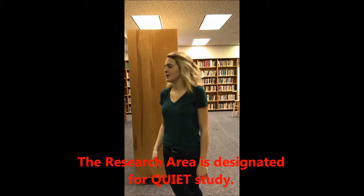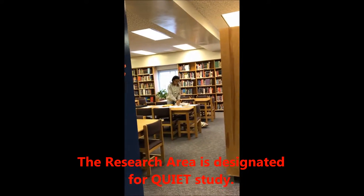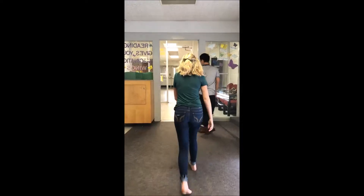Over here we have the reference section. Most people come here for quiet time or study time before first period or in between classes. Some teachers have meetings over here as well. I hope you enjoyed our tour. Bye!